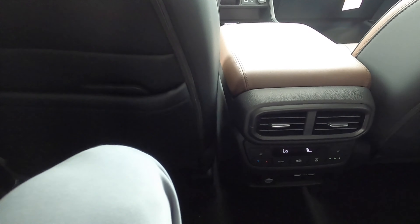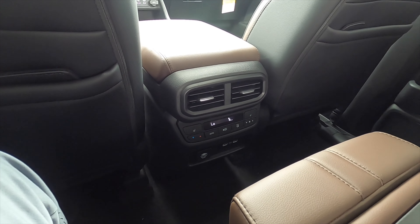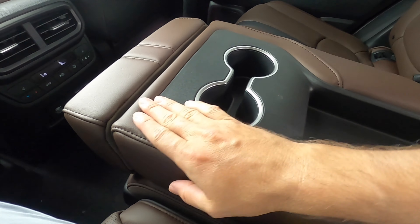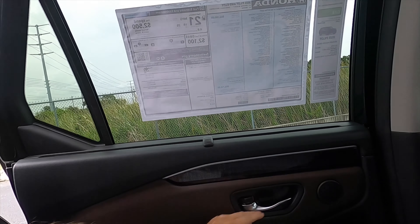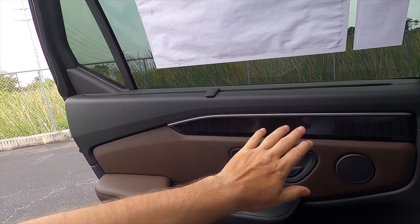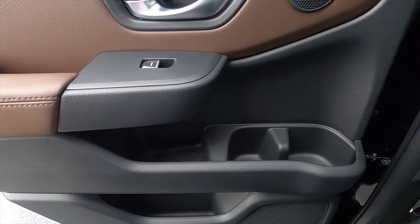For the second row, headroom is not an issue, nor is leg space, and you have multiple areas of storage behind both of the front seats. Third climate control, heated rear seats, USB, 12-volt, air vents. This center here is going to be soft, more or less. The door panel comes with manual sun shades, and you'll get the same materials that are found in the front — the pattern, soft materials, two tiers of storage.